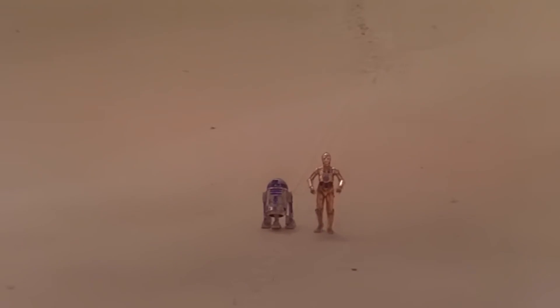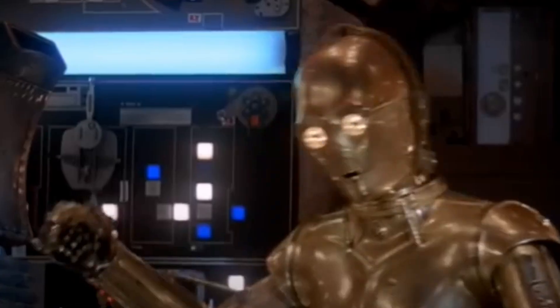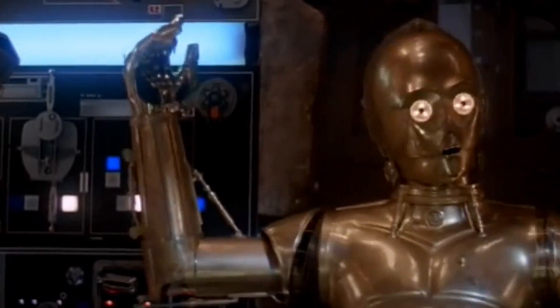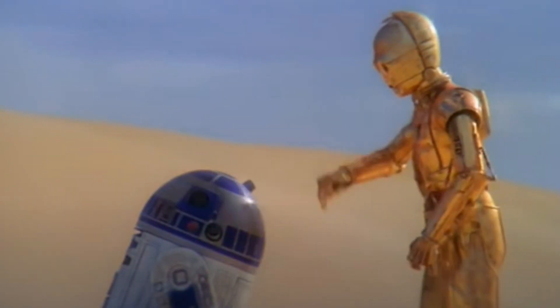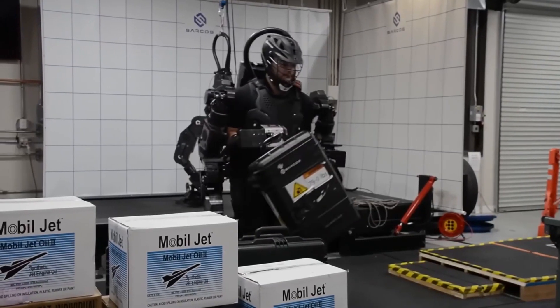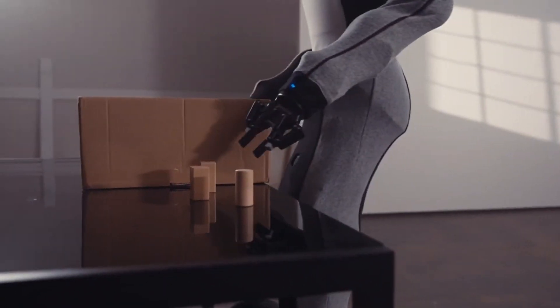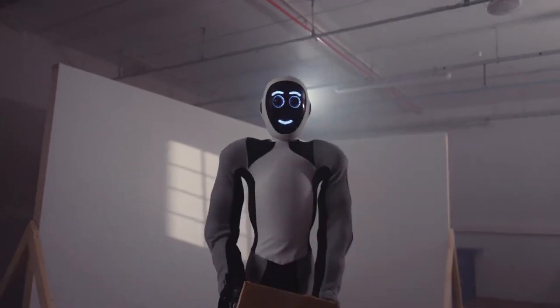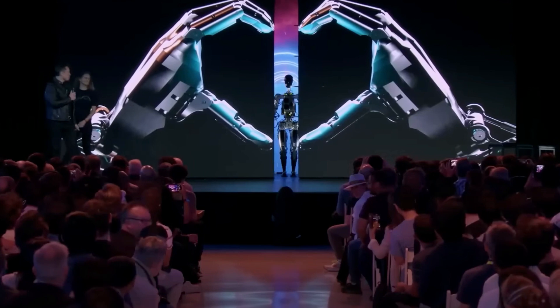If you grew up watching Star Wars, you might have been intrigued by the droid character C-3PO, who could walk, talk, and act like a human. And while he might be a piece of science fiction, we've never been closer to bringing such technology to life than we are today. In fact, with robotics companies pushing the boundaries of artificial intelligence to its limits, we're probably closer than you think to a world where every home has a humanoid robot.